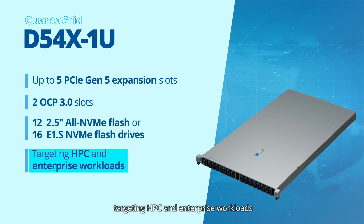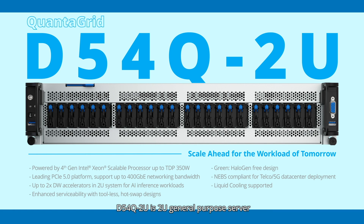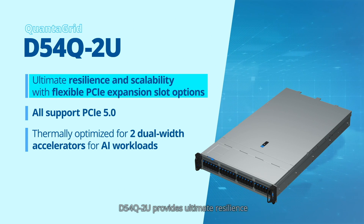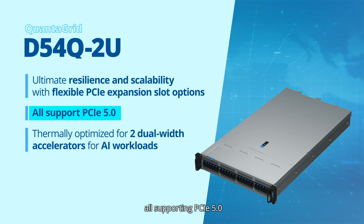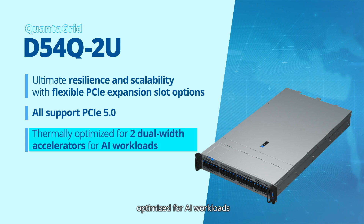The QuantaGrid D54Q 2U is a 2U general-purpose server powered by 4th gen Intel Xeon scalable processor. The D54Q 2U provides ultimate resilience and scalability with flexible PCIe expansion slot options, all supporting PCIe 5.0. It is also thermally optimized for 2 dual-width accelerators, optimized for AI workloads.